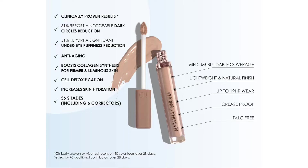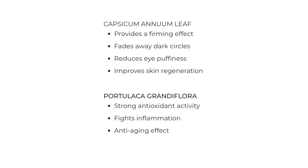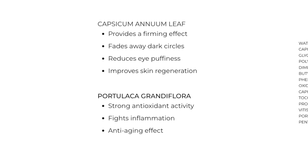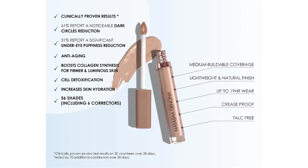The other big claims — anti-aging, increases skin hydration, boost collagen synthesis, firmer and luminous skin, cell detoxification. Two claims that I do believe: it's definitely lightweight and has a natural finish, and it is in fact talc-free — I checked. I also want to talk about the two major hero ingredients, the Capsicum Anam Leaf and the Portulaca Grandiflora. They can add some pretty big claims to the concealer, but I just want to point out that they are the second and third last ingredients on the ingredient list. Does that mean it can't possibly have skincare benefits? Absolutely not. I just want to be realistic about this.